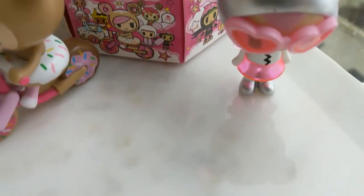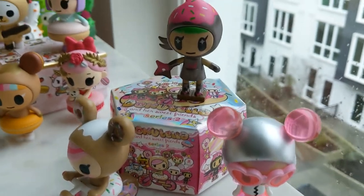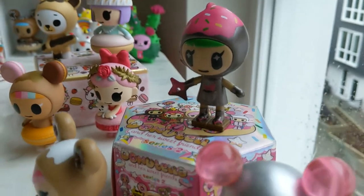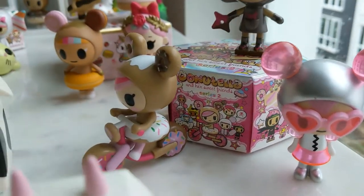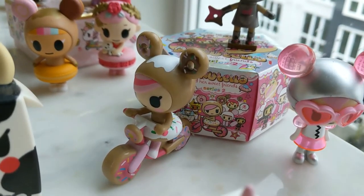Next we have Donatella and Her Sweet Friends Series 3. The first one here is Choco Ninja, Bubble Love, and Sprinkle Cycle. Very cute.